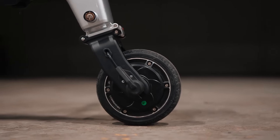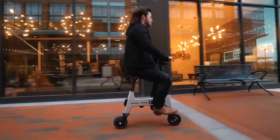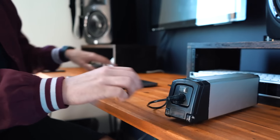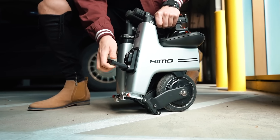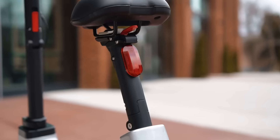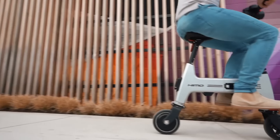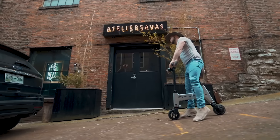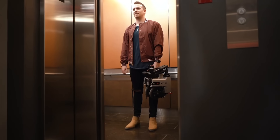To make the impossible possible, the engineers decided to abandon the usual monolithic frame design. Instead, the bike has six folding lines, each securely fixed so you don't have to worry about safety. Hi-Mo weighs only 14.5 kilograms, its top speed is 18 kilometers per hour, four to six hours of charging are enough to cover 30 kilometers, and it costs at least $469.